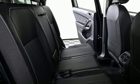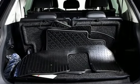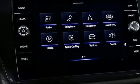Wi-Fi hotspot, external memory control, aluminum wheels, inductive device charging, and automatic transmission.